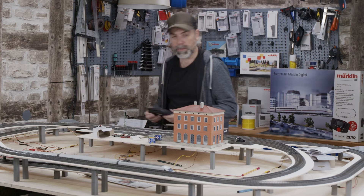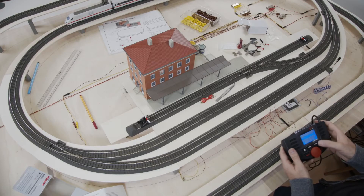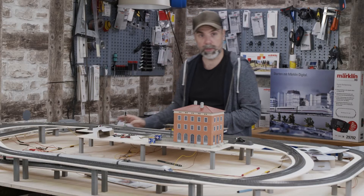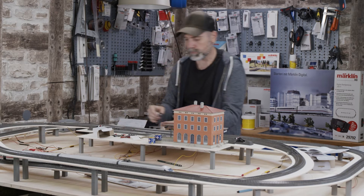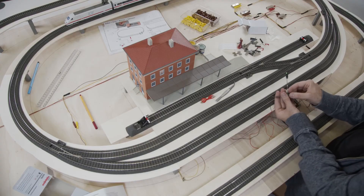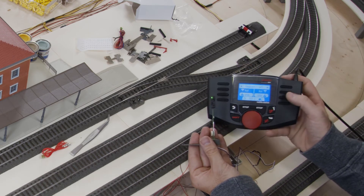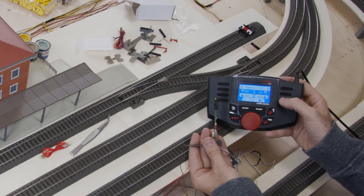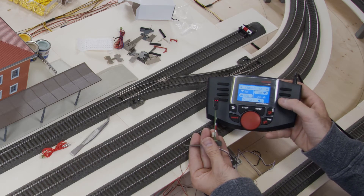Now I'll turn the system back on. If I turn my system on, my signal lights up green. I can take it off so you can see it lights up green, and now I can turn it to a red light using address number five. As you can see, I can switch between red and green as often as I want. And that's all there is to it.